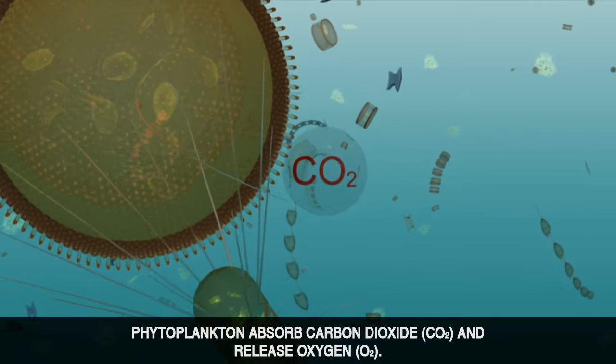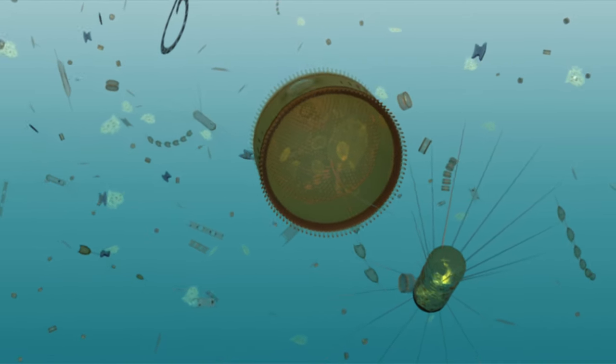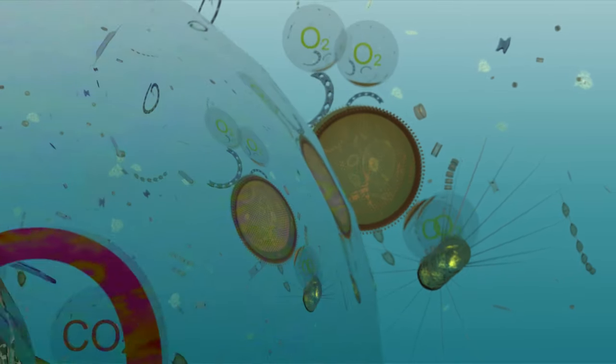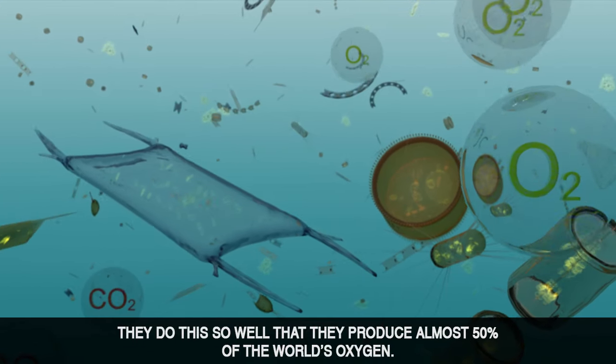Phytoplankton absorb carbon dioxide and release oxygen. They do this so well that they produce almost 50% of the world's oxygen.